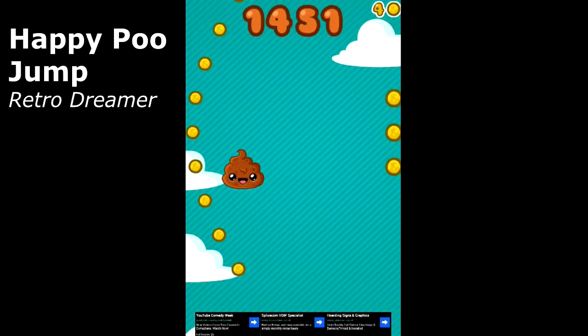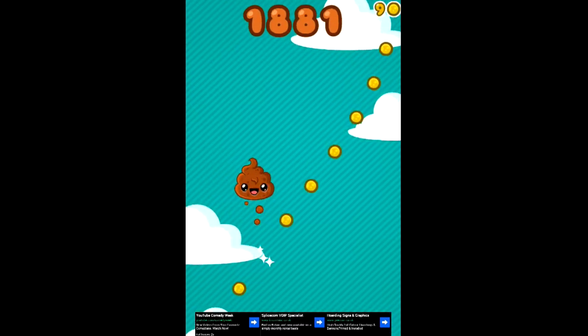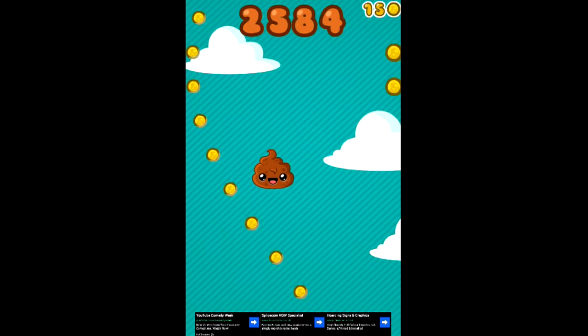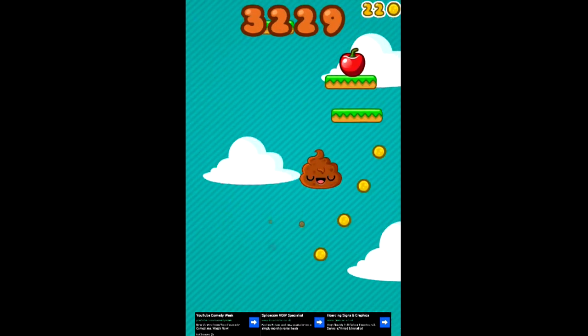But he's not the only happy child around here. There's a group of them clearly underneath this poo, watching him jump joyously from platform to platform. Let's hope he doesn't miss one and those kids end up with feces on their faces.